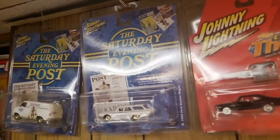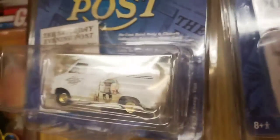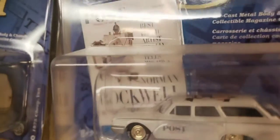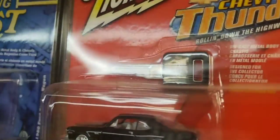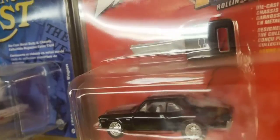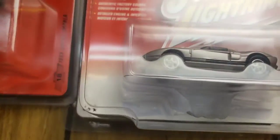Up top in these Protectos are Johnny Lightning White Lightning chase cars. I found these at various retail stores back in the day on my hunts and travels. Starting at the end with these two from the Saturday Evening Post Series: a '70 Chevy van and a Ford station wagon - they are White Lightnings because they have the gold wheels and tinted windows. These three cars all have white bottoms and white interiors. Here are two from the Chevy Thunder Series with a collectible key inside - a nice '70 Chevy Nova with the white bottom and white interior. Same thing here on this Chevy Impala - white bottom and white interior. And the Muscle Cars USA Series Ford GT40 has, like the others, white bottom and white interior.